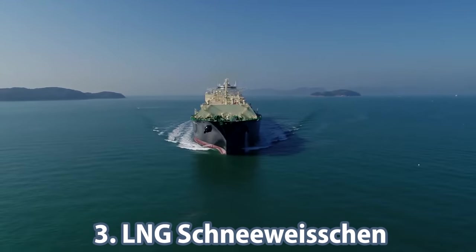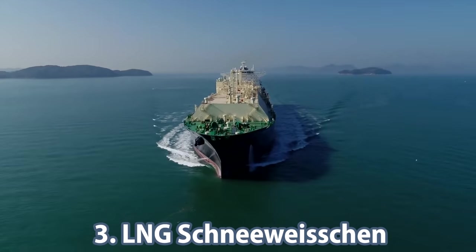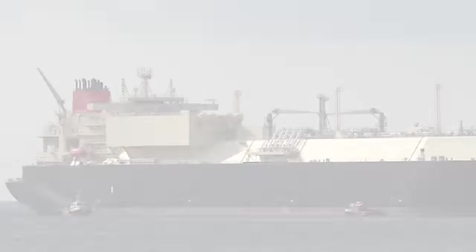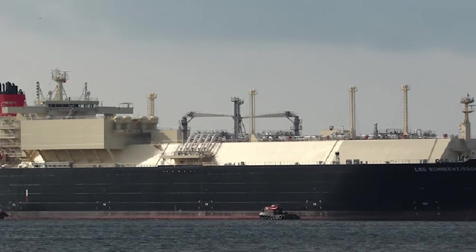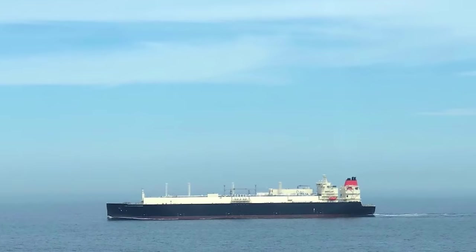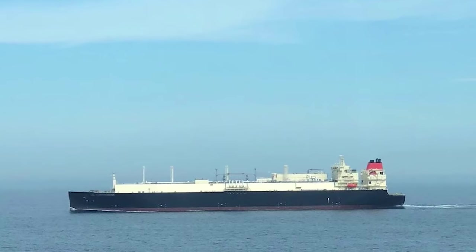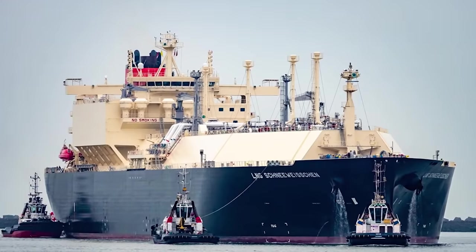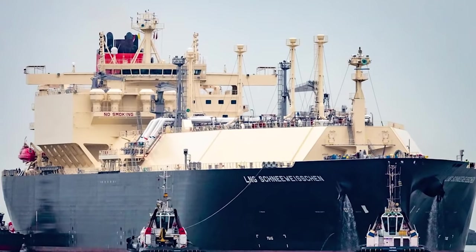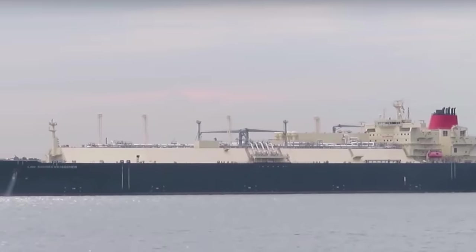Mitsui OSK Lines received a tanker in 2017 named LNG Schneeweichen. It was contracted from the German group Uniper and is 298 meters long, with a gross tonnage and dead weight of 111,000 and 97,000 respectively. A significant feature of the Schneeweichen is that, while it is capable of attaining high speeds, it does so by a slow-moving two-stroke engine capable of operating on gas, either offshore gas oil or heavy fuel oil.